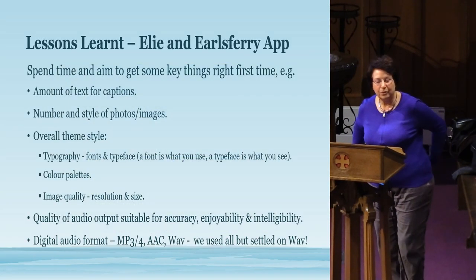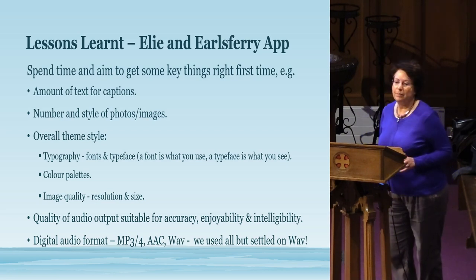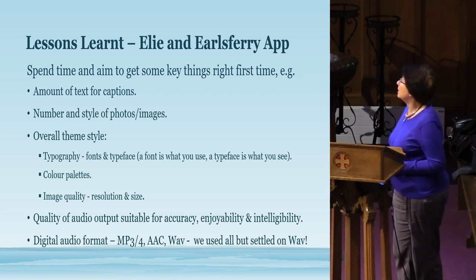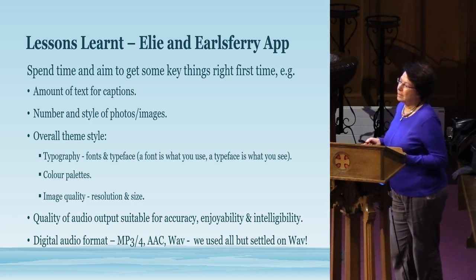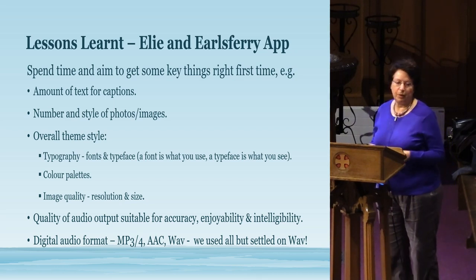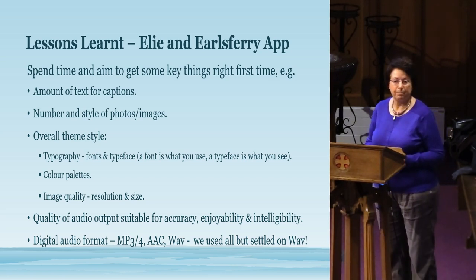Very quickly, as time is running out — the lessons we learned were to spend a lot of time at the beginning to get things right: the amount of text for each location and sublocation, your style of photographs and images, font size and type, and the colour palettes. The quality of your audio output was one of the hardest things we found. Eventually I think we used what's called One Campaign.